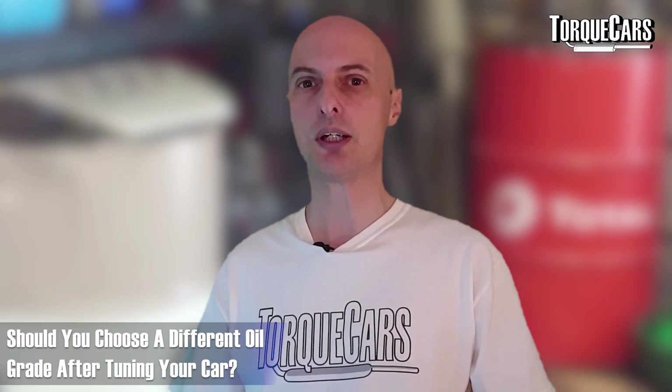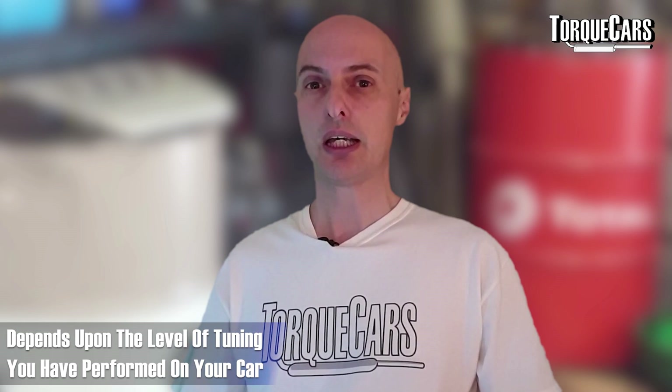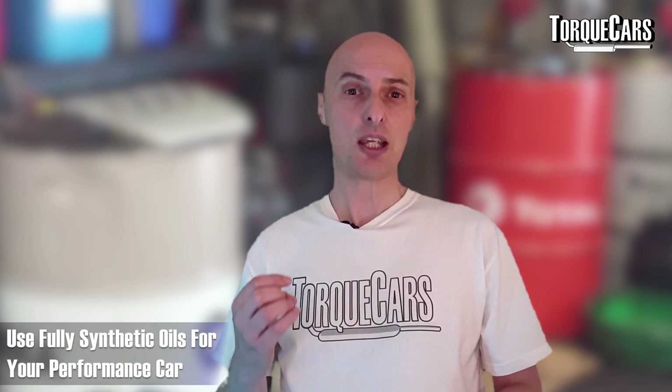Should you choose a different grade of oil after tuning your car? It depends on how much you've tuned it and how you've changed its operating conditions. If your engine is running hotter and parts are moving faster and creating more friction, there's a strong argument for changing the grade. Even within the same grade, there's a big difference between high-performance specialist oils and off-the-shelf mass-produced oils from a typical car parts store. Make sure you've done your research. Going up a grade or two makes sense, and always choose a good quality fully synthetic oil.